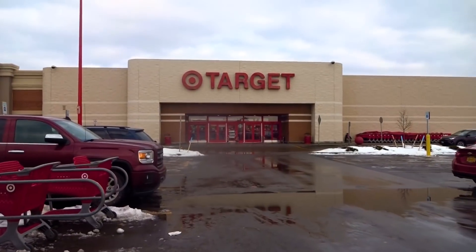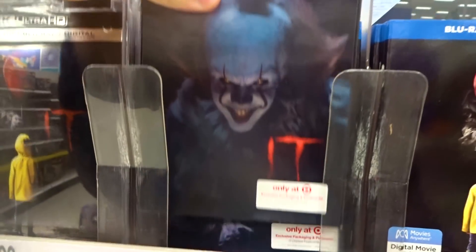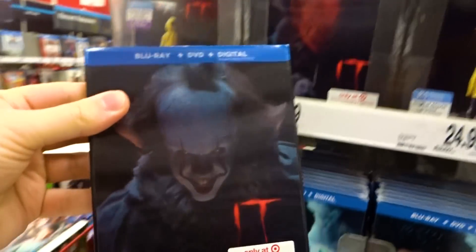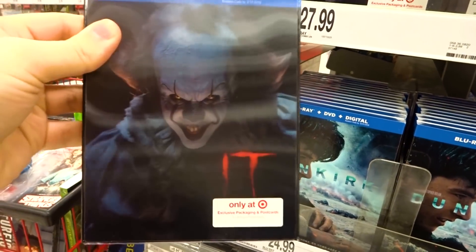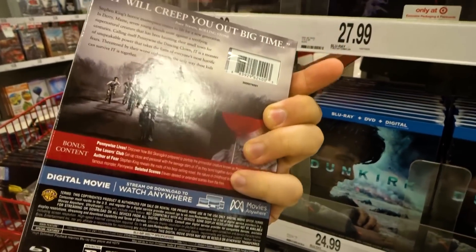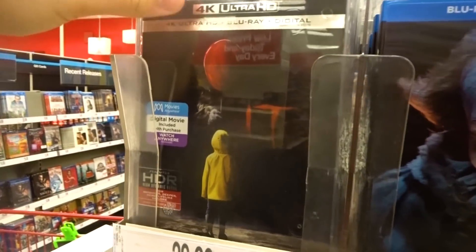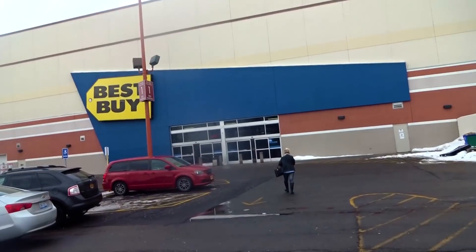Next we're going to check out Target. Here the standard release is $24.99. The exclusive here is $27.99 and comes with a lenticular slipcover and also includes five postcards. Their 4K edition is $29.99.